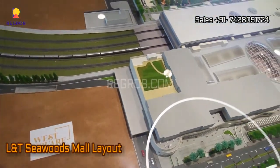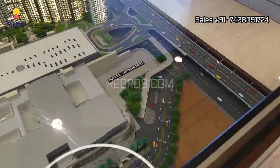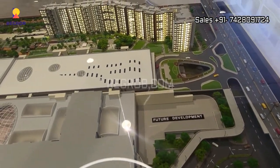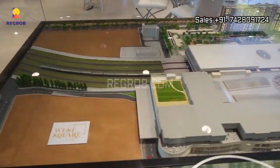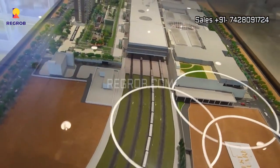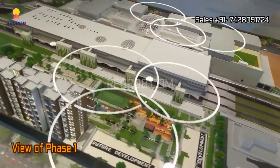So here we are showing you the project model. This is the L&T Seawoods Mall layout, and those are the towers. Here's the phase 1 of this residential society.